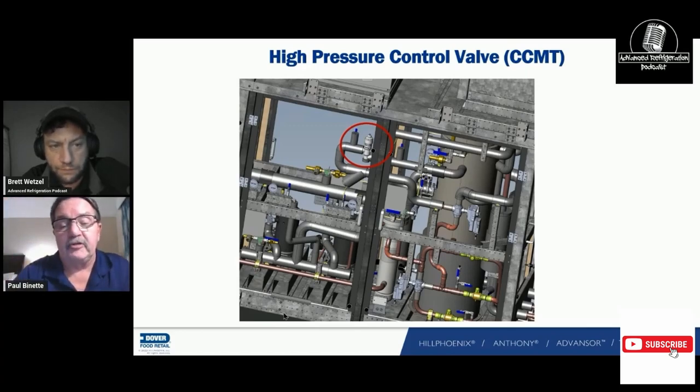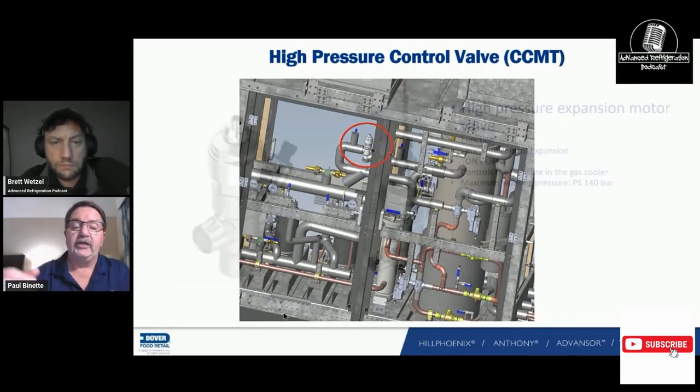In subcritical operation, that valve only controls our subcooling. When subcritical, our valves open from zero — normally 20 to 40% in my experience. When transcritical, it's a different operation entirely and the control strategy changes.